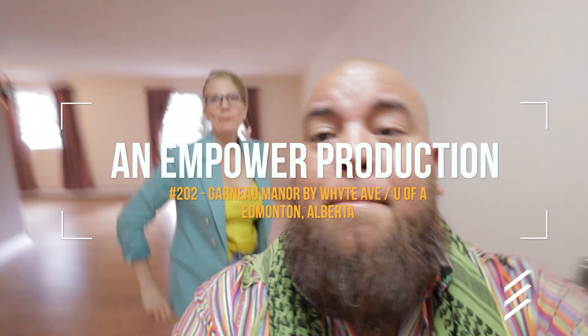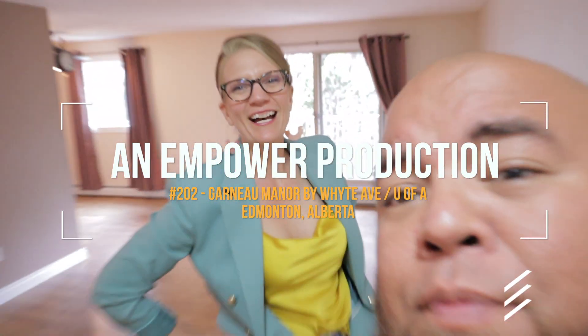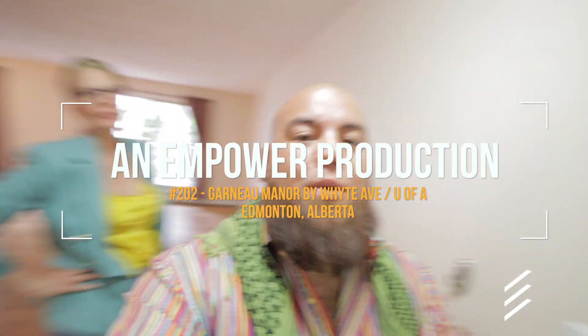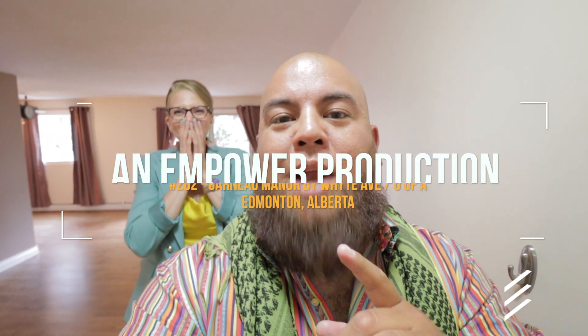Sandy, where are we right now? We're at my newest listing here in Garneau at 202-107-32-86th Street. No, we're not. Ave. Let's try it again.